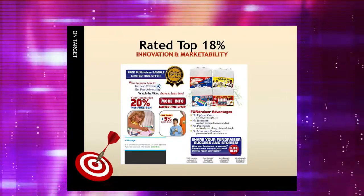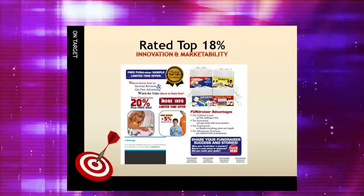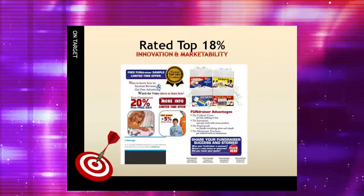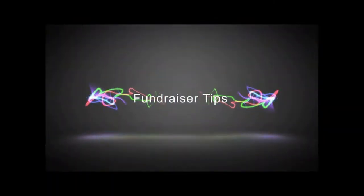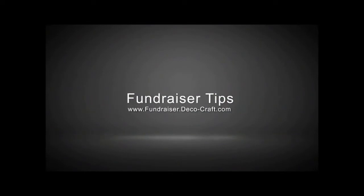You can also view the fundraiser program in action and learn why Cigna Shirt Promotional Fundraisers are rated in the top 18% for innovation and marketability at fundraiser.deco-craft.com. Thank you.